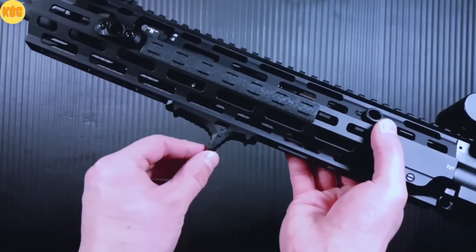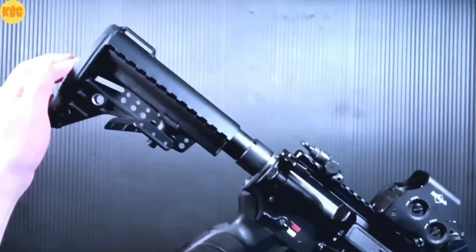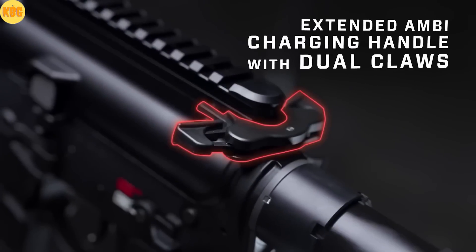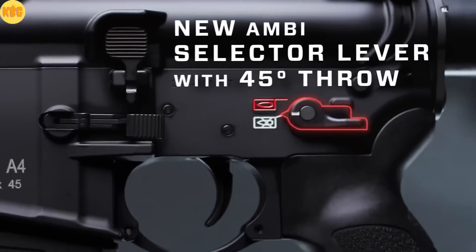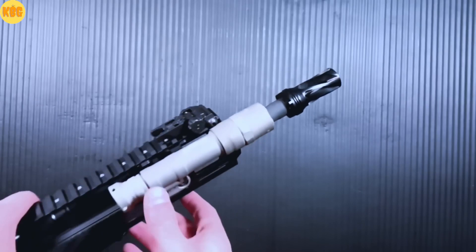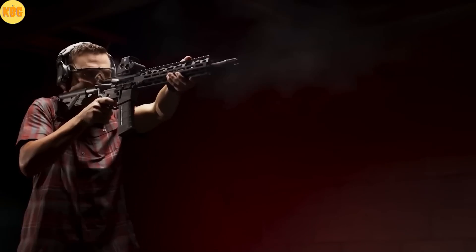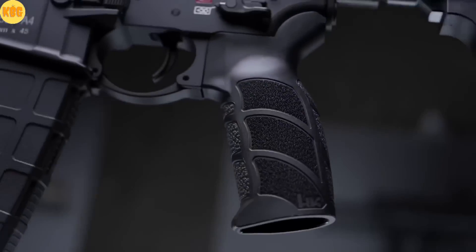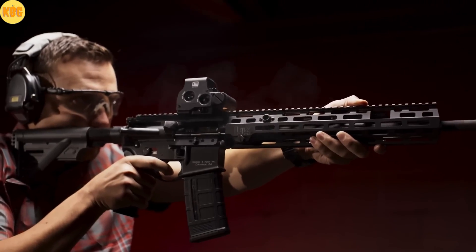Free-floating barrel configurations give rifle-grade accuracy. A new tensioning buffer removes play between receiver halves. Smooth, tight, dependable. Modern handguards use M-lock attachment points. Light where it should be. Solid where it counts. Barrels with a 1-7 twist and 6 grooves stabilize a wide range of bullets, from lightweight 55 grain to heavy 77 grain rounds. Threaded muzzles accept common breaks and suppressors.